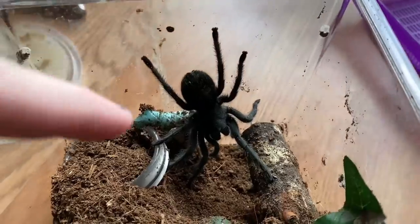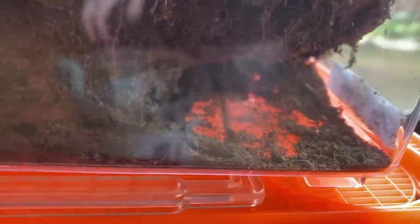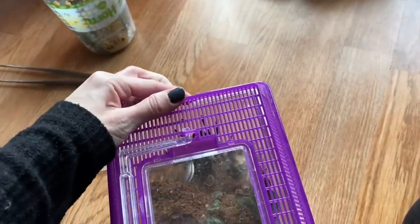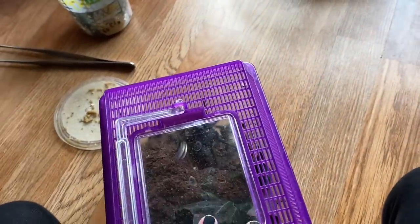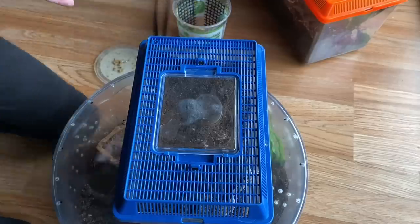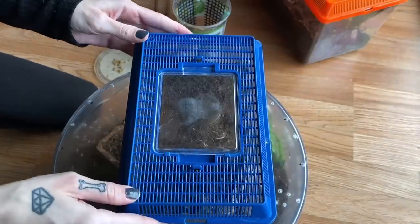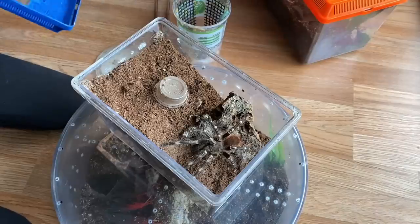Meanwhile, the Grammostola pulchipes is eating the worm now, and my L. striatipes is back there eating it as well. They'll usually eat it but sometimes it can take a really long time for them to figure out it's food. Let's go ahead and try to feed this next guy — he's pretty skittish but his appetite tends to be good, so I guess it's worth a shot.